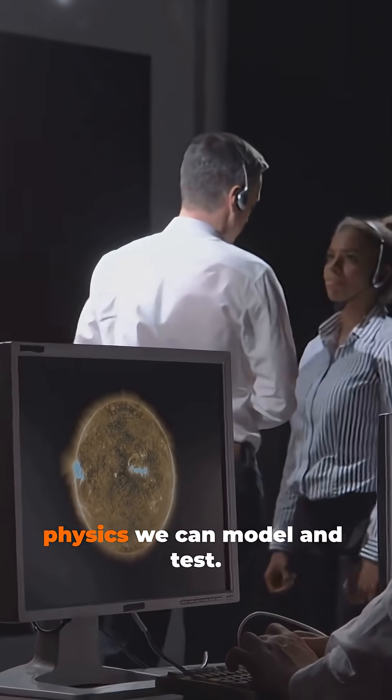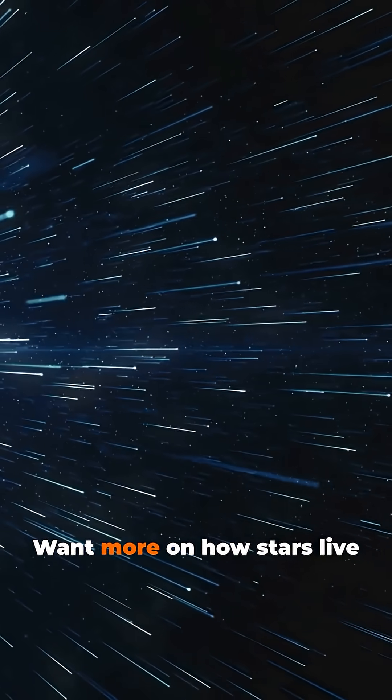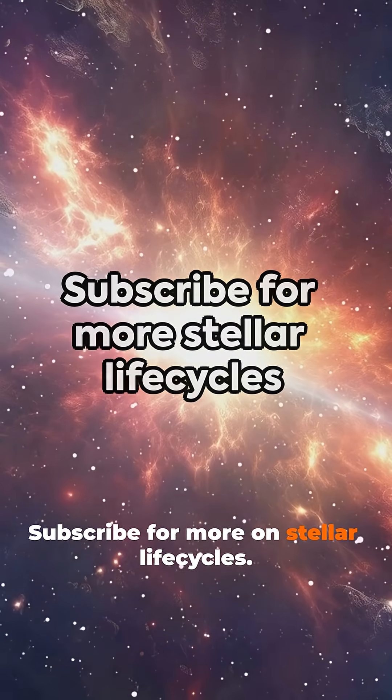Stellar life cycles follow physics we can model and test. Subscribe for more on stellar life cycles.